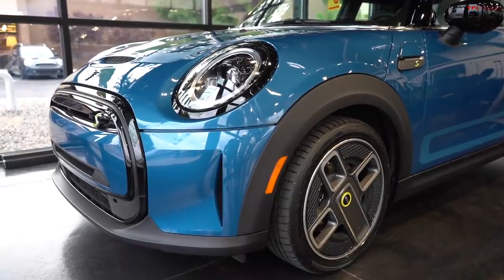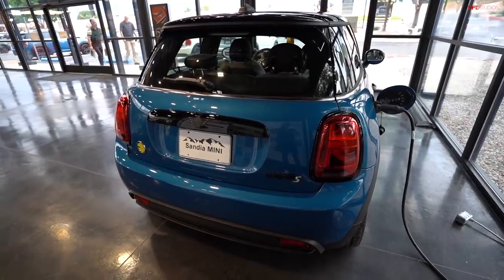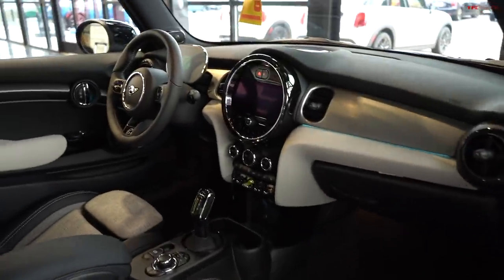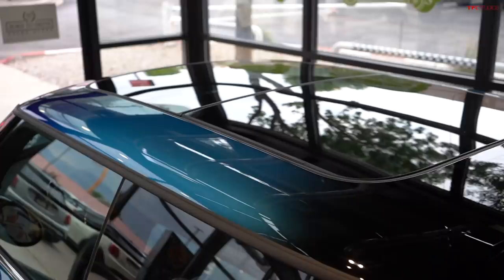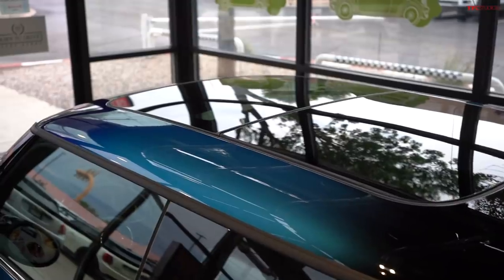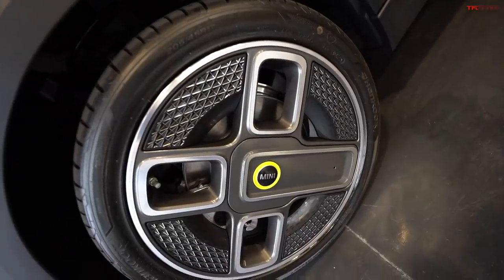There is a ton of stuff to be excited about. First of all, 6.9 seconds from zero to 60 — this truly is a zippy little electric car. It's got DC fast charging, which we're definitely going to try out on this trip. Inside you've got an 8.8-inch screen with navigation, heated steering wheel, and heated seats. This thing is pretty much loaded. 110 miles per gallon equivalent according to the EPA. The coolest option on this model is the multi-tone roof — it starts out in a dark blue, transitions to island blue matching the exterior, and finishes in black. I love the spec on this one with the gray interior and the power spoke wheels.